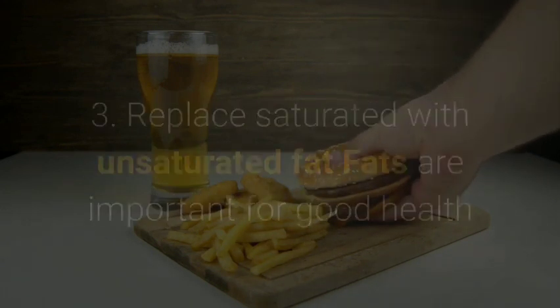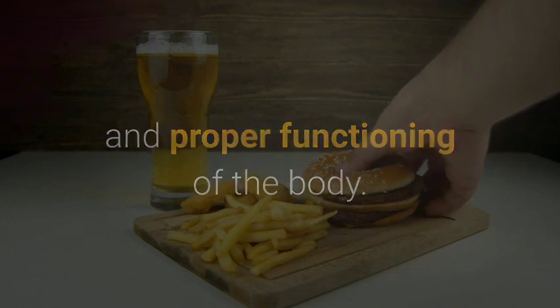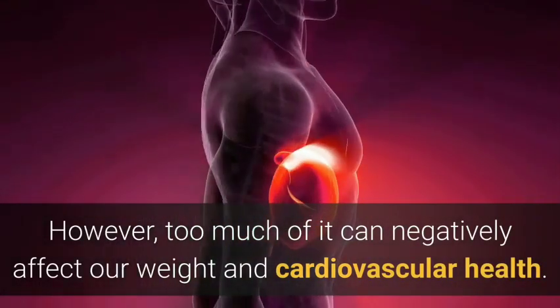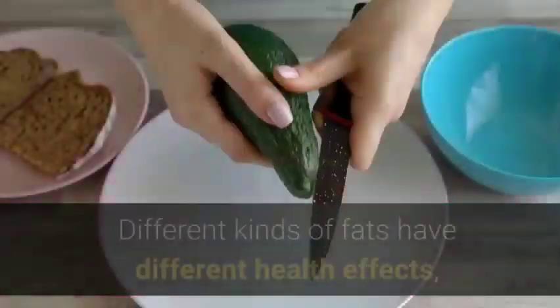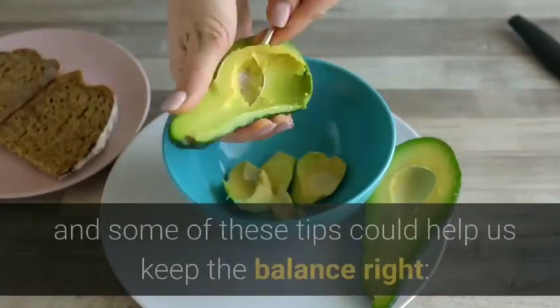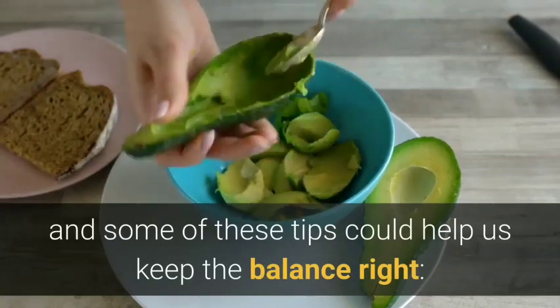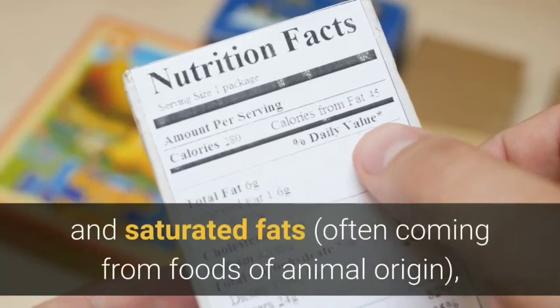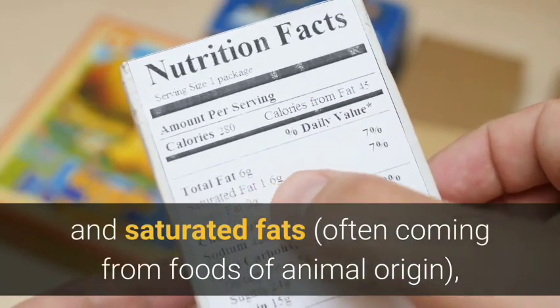Three: replace saturated with unsaturated fat. Fats are important for good health and proper functioning of the body; however, too much of it can negatively affect our weight and cardiovascular health. Different kinds of fats have different health effects, and some tips could help us keep the balance right. We should limit the consumption of total and saturated fats, often coming from foods of animal origin.